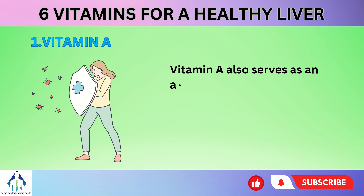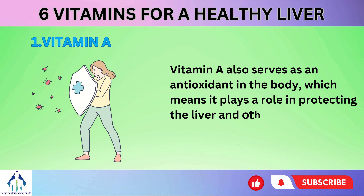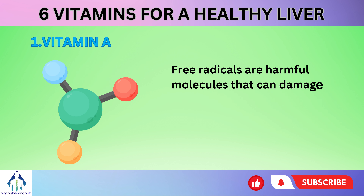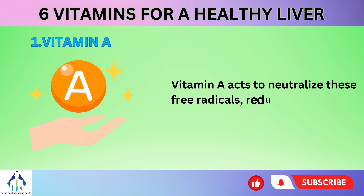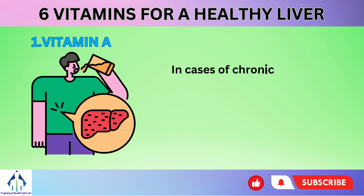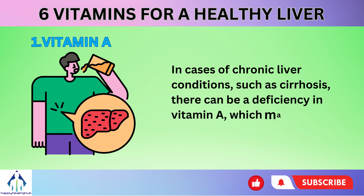Vitamin A also serves as an antioxidant in the body, playing a role in protecting the liver and other organs from damage caused by free radicals. Free radicals are harmful molecules that can damage cells and tissues, leading to inflammation and potential liver damage. Vitamin A acts to neutralize these free radicals, reducing oxidative stress within the liver. In cases of chronic liver conditions, such as cirrhosis, there can be a deficiency in vitamin A, which may exacerbate liver damage.